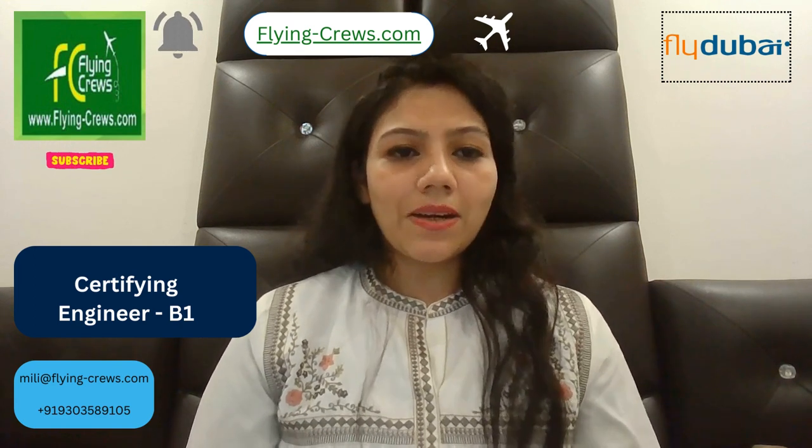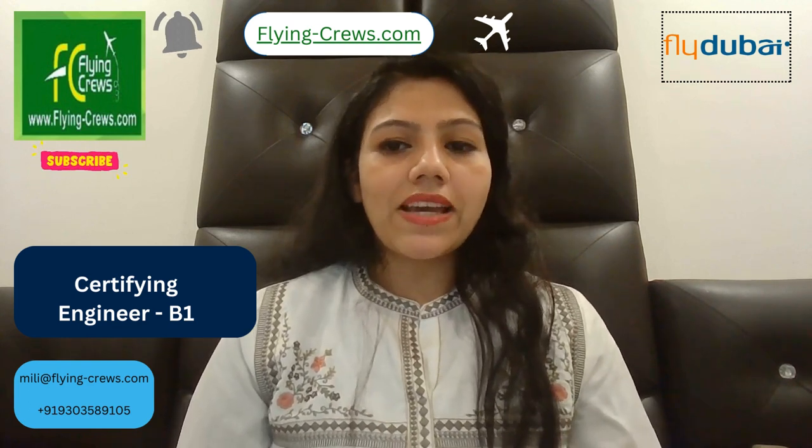Hello friends, I am Sashmila Gurwala. Welcome back to my channel. Here I came again with a new job opening in Fly Dubai as a certifying engineer B1.